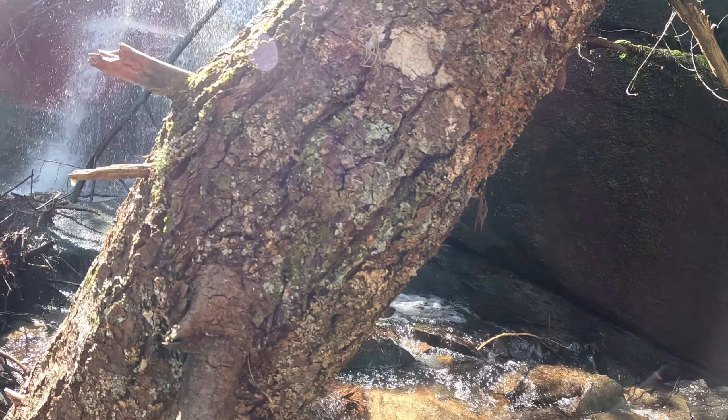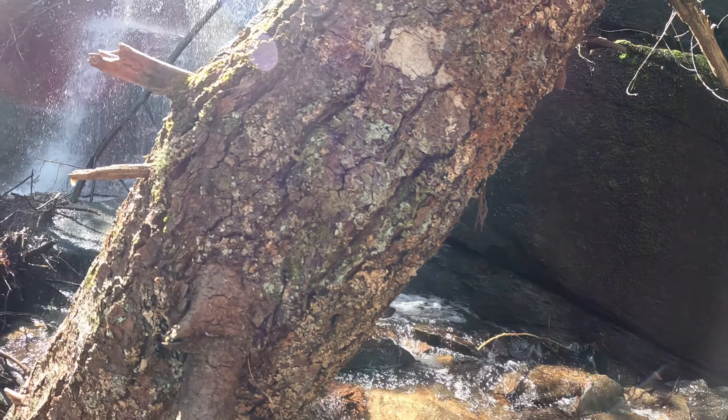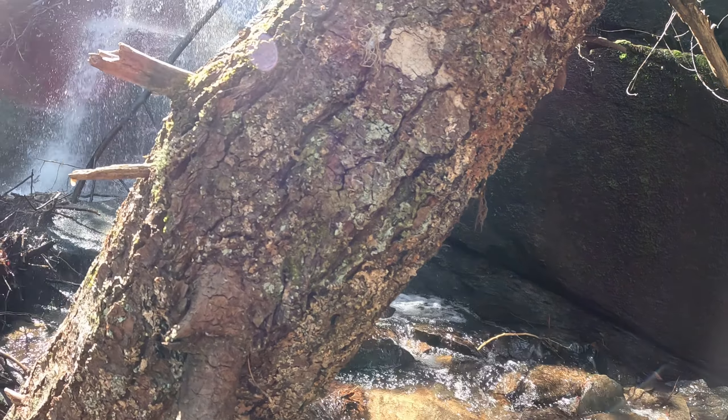We just finished Bad Branch. It's only 0.4 of a mile total. Super easy hike. Both of the ones we've done so far have been way better than I thought they were going to be. We just had a storm yesterday morning, so we got lots of rain, so the waterfalls are flowing really good today.